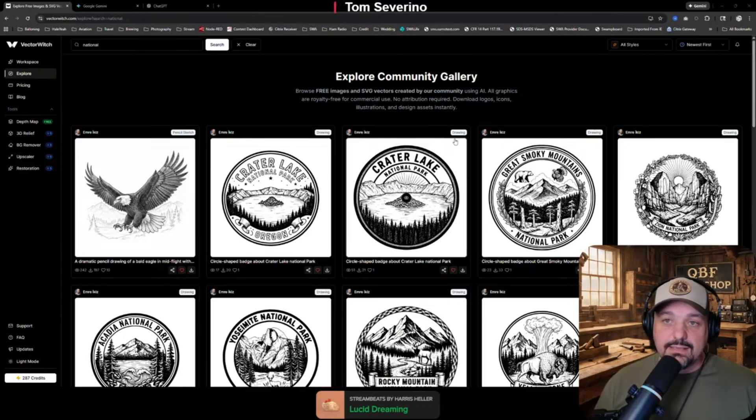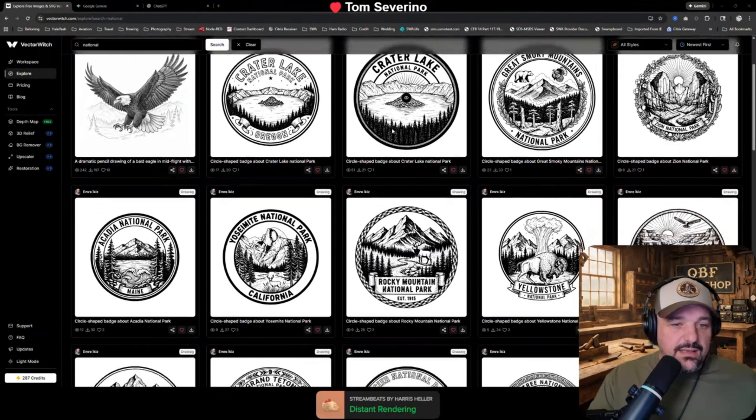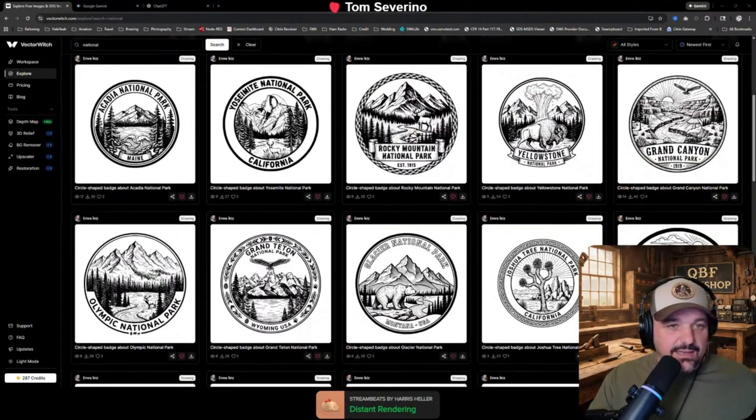Some of my designs that I've released publicly — you can go in here, you can download these, you can print these, you can do whatever you want with these. I just pulled up National Parks, and the creator of the site actually did a logo for each one of the national parks.